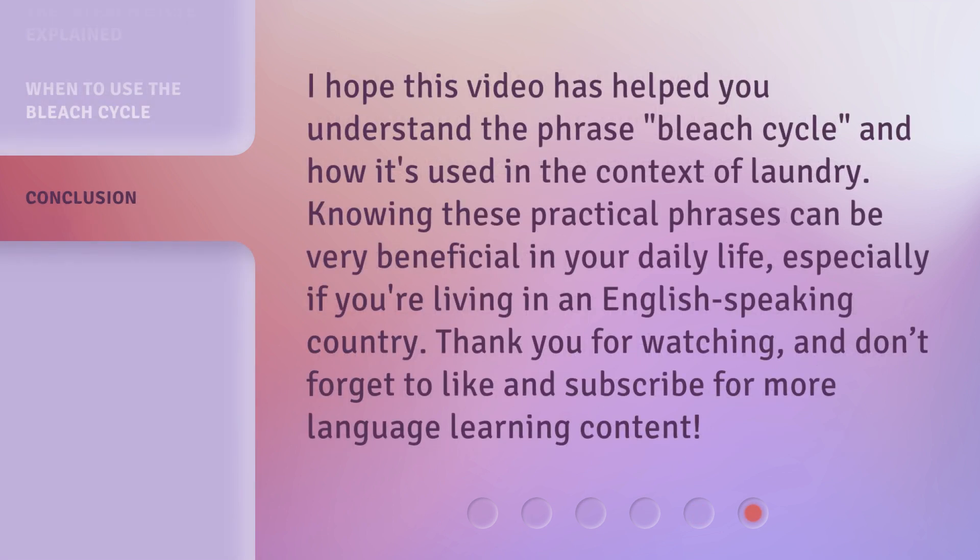I hope this video has helped you understand the phrase 'Bleach Cycle' and how it's used in the context of laundry. Knowing these practical phrases can be very beneficial in your daily life, especially if you're living in an English-speaking country. Thank you for watching, and don't forget to like and subscribe for more language learning content.